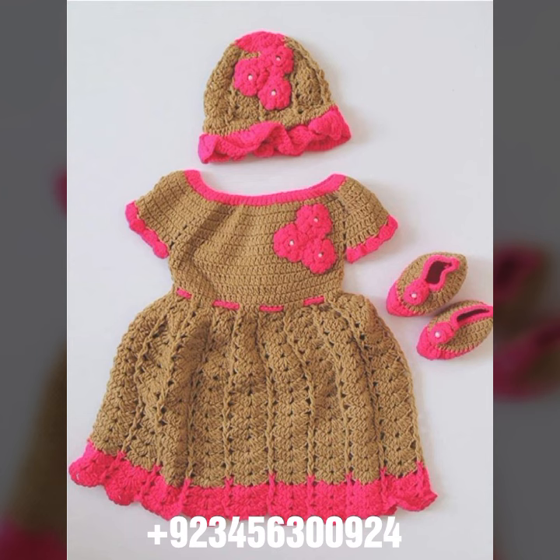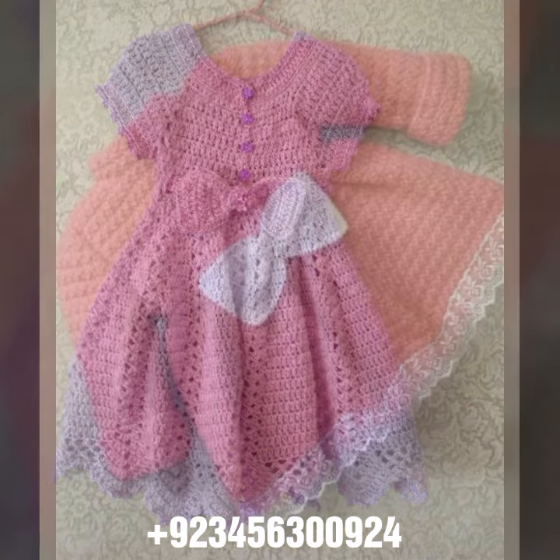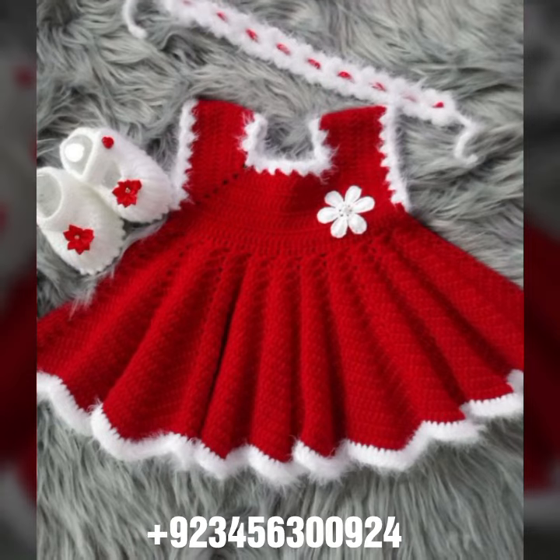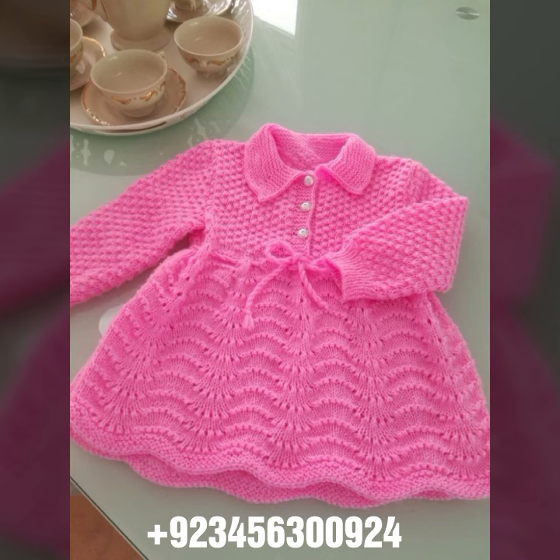and bracelet designs, and feed jewelry like anklet designs also. So dear friends, crochet baby scarf designs, poncho, caplet, capsules, and jacket designs also, cardigans, open jackets also. So dear friends, I always try to bring useful videos and useful content for you.